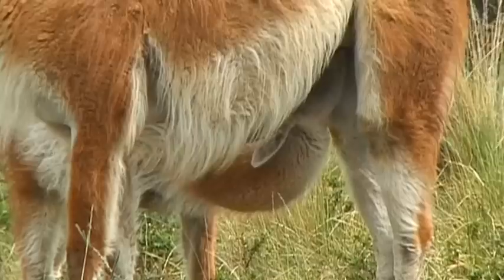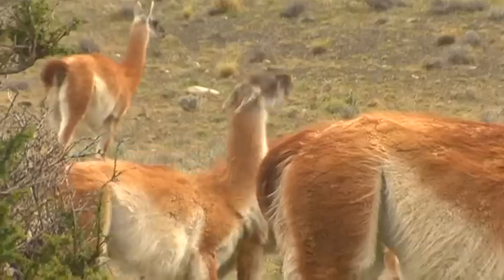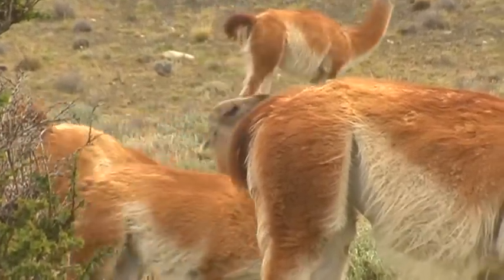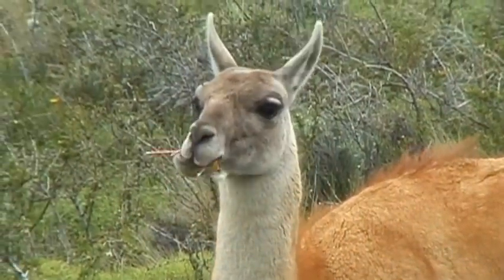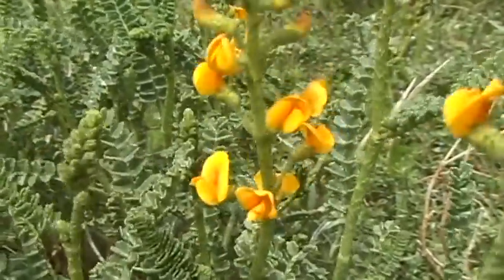Guanacos, that can be seen in many sections of the park, prefer open grassland. They are also to be found in the higher regions, and live in families that usually comprise up to 15 members. The marvellous wilderness provides wildlife with a perfect habitat, free from threat.